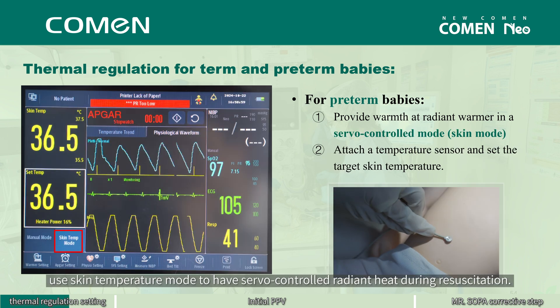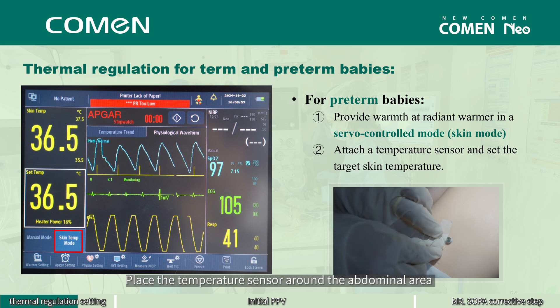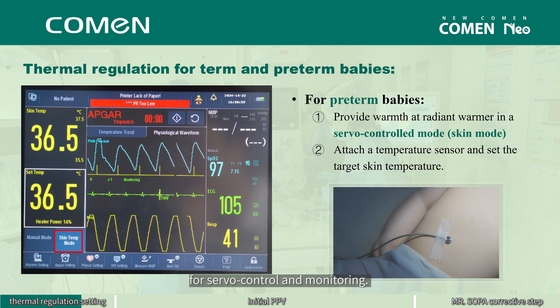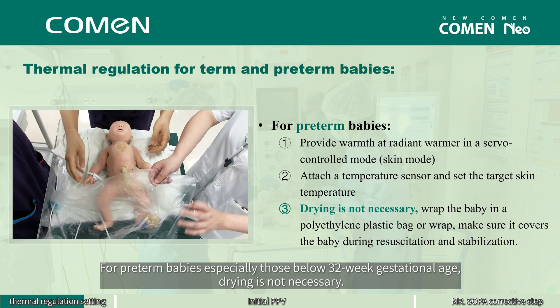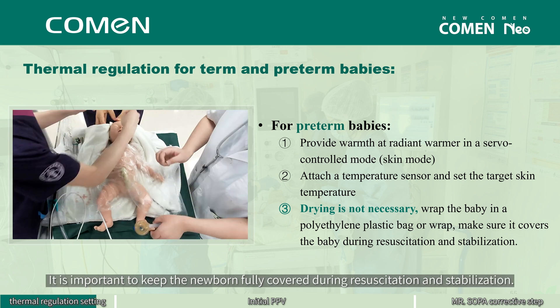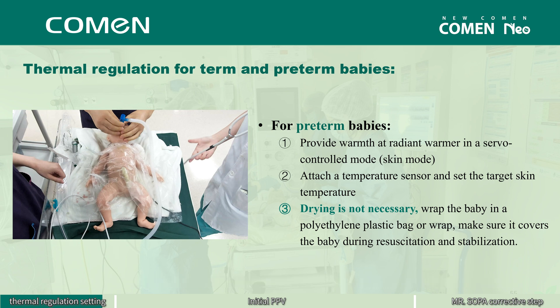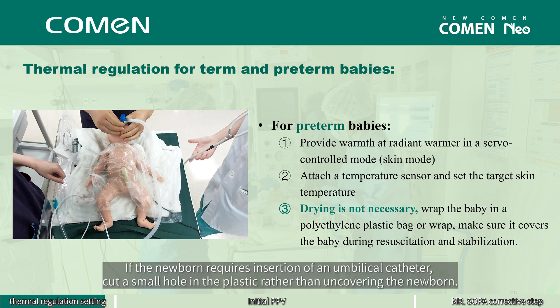For a preterm baby, use skin temperature mode to have servo-controlled radiant heat during resuscitation. Place the temperature sensor around the abdominal area for servo control and monitoring. For preterm babies, especially those below 32 weeks gestational age, drying is not necessary. Instead, wrap the baby in a polyethylene plastic bag. It is important to keep the newborn fully covered during resuscitation and stabilization. If the newborn requires insertion of an umbilical catheter, cut a small hole in the plastic rather than uncovering the newborn.